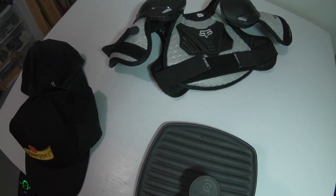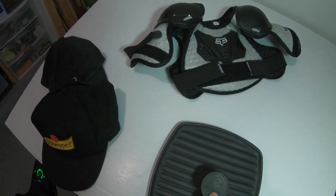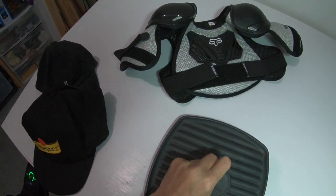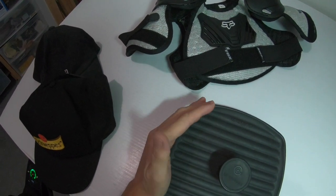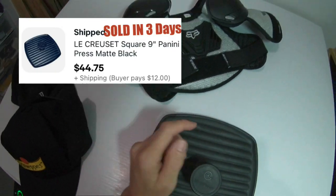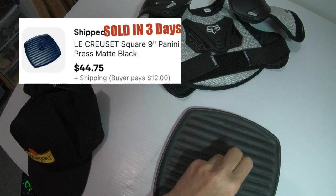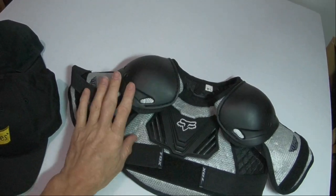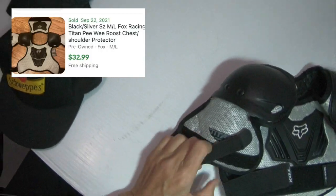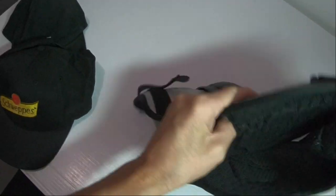Le Creuset — if you don't know this brand, learn it. Most resellers know it. Very expensive stuff with very good resale value. They make cast iron pots. This is a Panini press that was laying in the hard goods bins after everybody cleared out, and I think that bin was from the night before — just crazy. This has excellent comps. I washed it and it came out nice and clean — good find. Then I saw this Fox — it's a little kids' motocross chest and shoulder pad, called the Titan Peewee. This has about $30 comps.